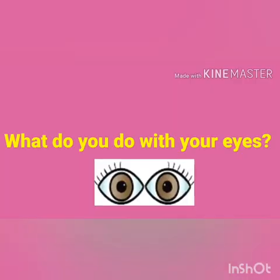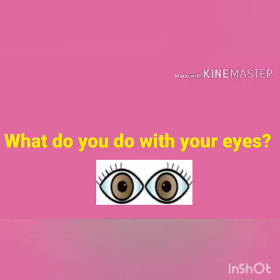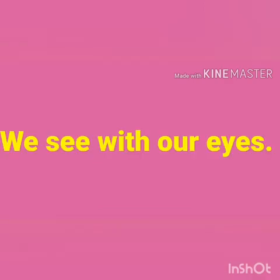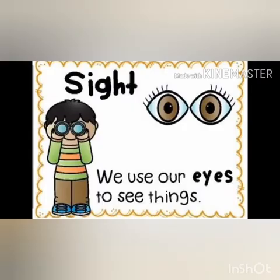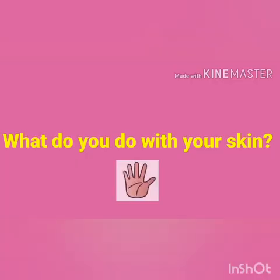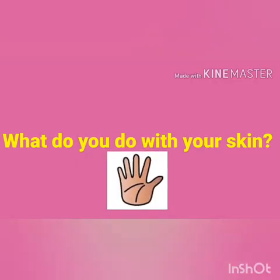So children, what do you do with your eyes? We see with our eyes. What do you see now? Nothing? Now, do you see something? Yes, there are little little lights glowing, right? How can you see that? Yes, we use our eyes to see things around us.